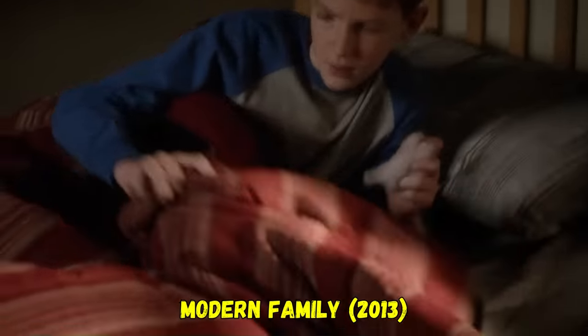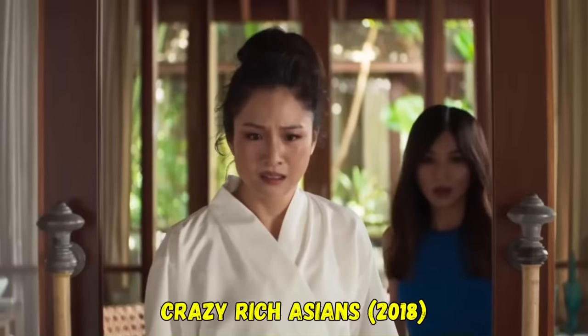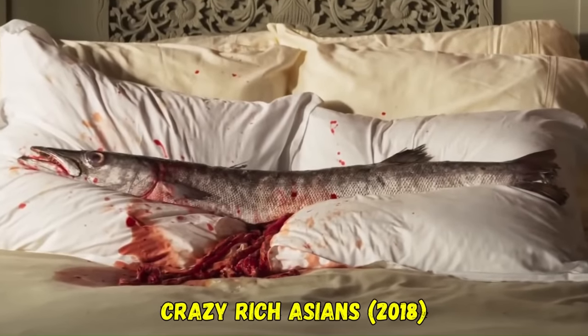This scene has been referenced countless times on TV, including a great shot-for-shot parody in Modern Family, and also in film, recently including Crazy Rich Asians.